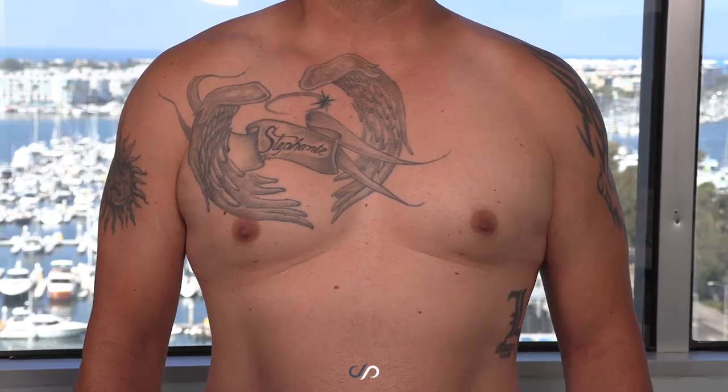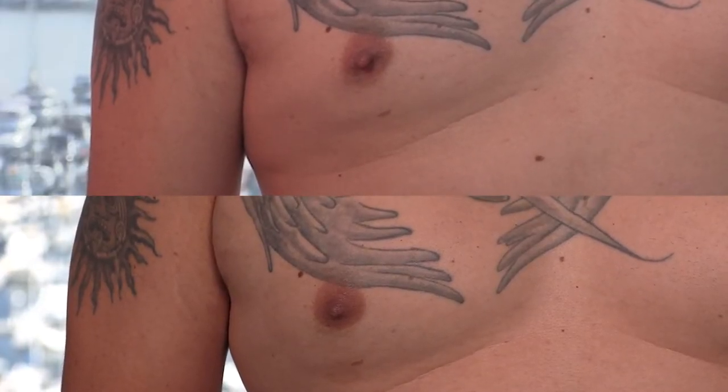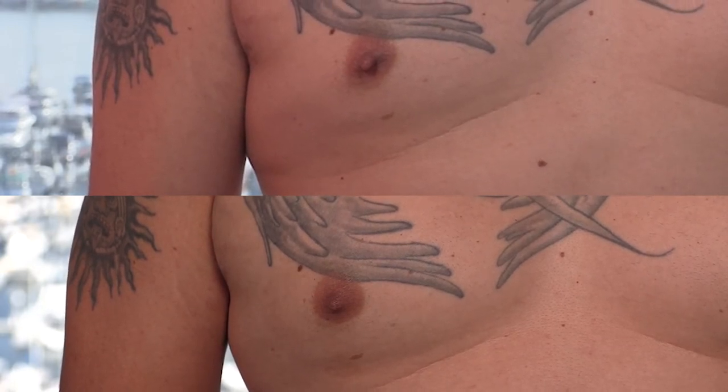What was stealing away his self-confidence were these really pointy nipples that he had before — to the extent that he was wearing special padding, covering them underneath his shirts, and he didn't want to take his shirt off in public.